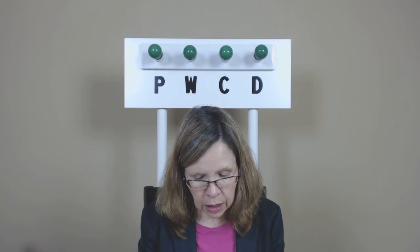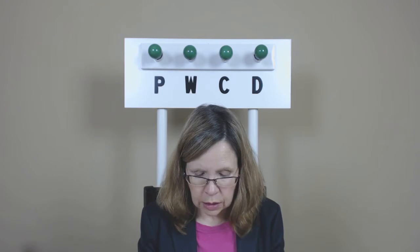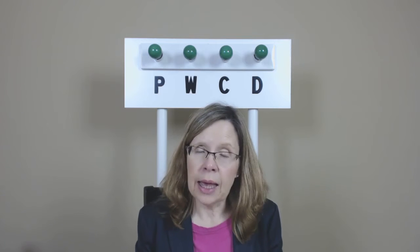Pod, pods. Wade, wades. Weed, weeds. Sod, sods. Head, heads.